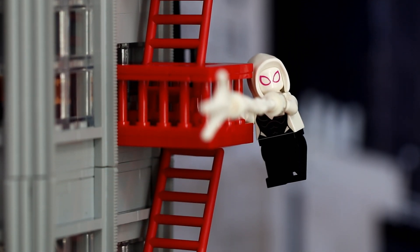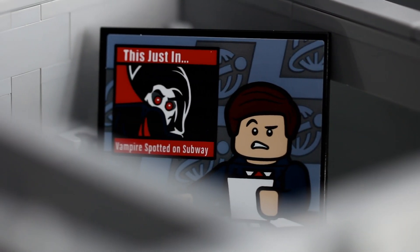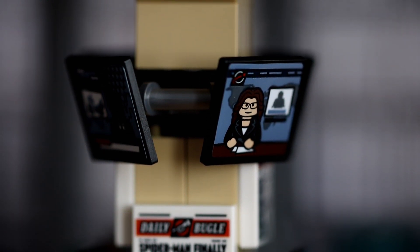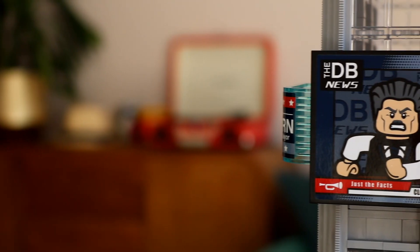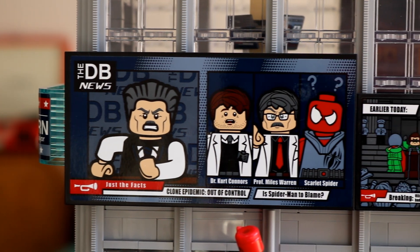There are 8 red ladders and 18 red fences that make up the fire escape. There are six television screens dotted around: one on reception, four smaller screens inside the newsroom on the first floor, one in the entranceway to J. Jonah Jameson's office on the third floor, and a giant wraparound screen that dominates the lower front section of the exterior.